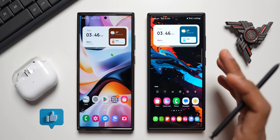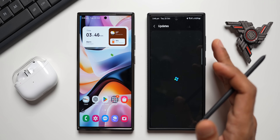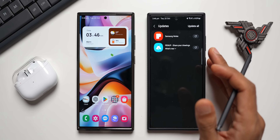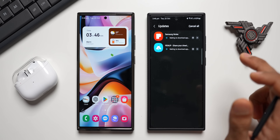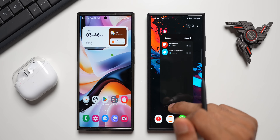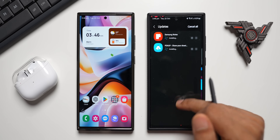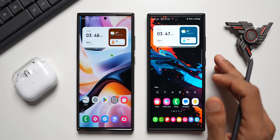That covers all the updates. Go ahead and update all your applications from the Galaxy Store. Let me know in the comments whether you received these updates, and whether you use the Pen Up application.